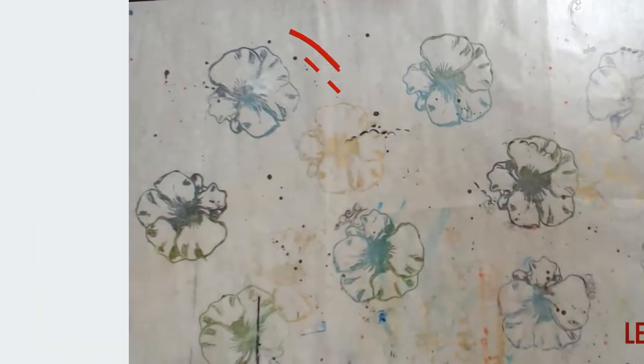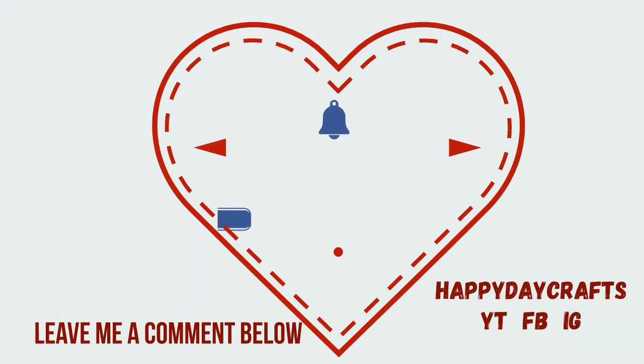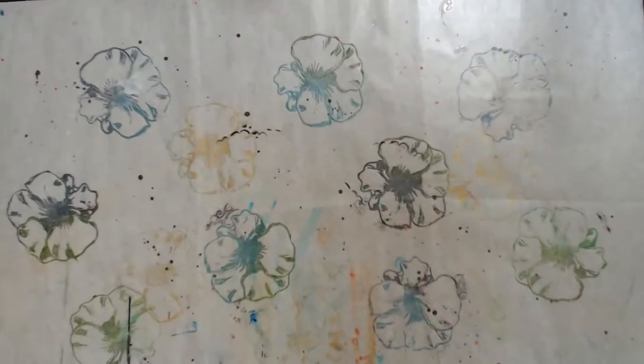Hello, hello, my happy crafters! How is everybody doing today? Hopefully you guys are doing awesome and having a fabulous day, and if you're not, I hope that your day gets better and your week gets better and everything gets better for you guys.